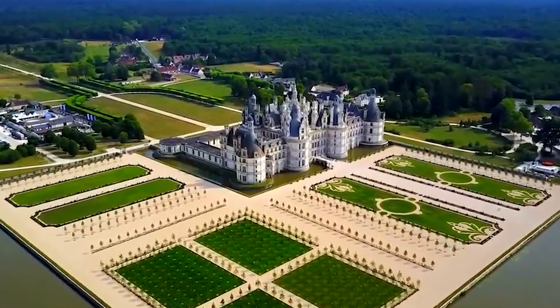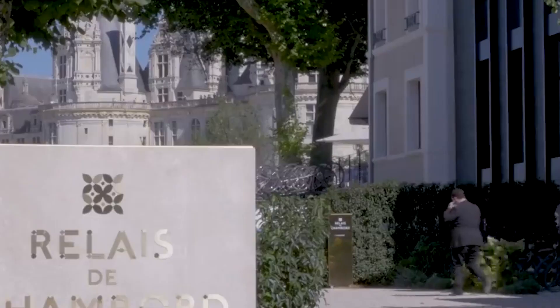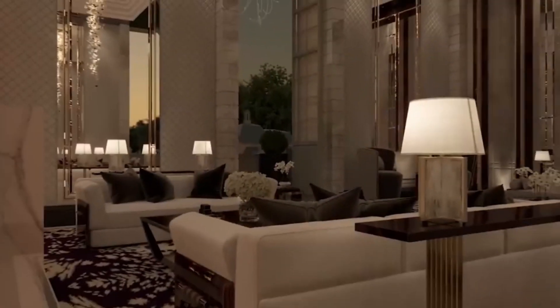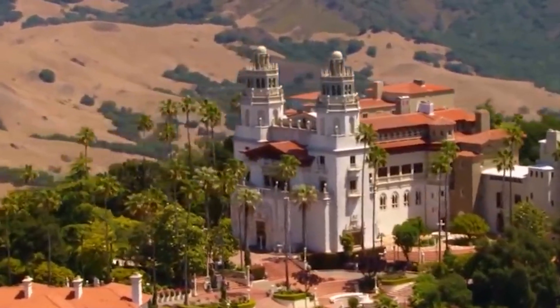Hello everyone, and welcome to another video. Today we'll be looking at Inside the $9,200,000,000 Mega Mansions. During our tour, we'll visit 7 iconic mansions that are sure to take your breath away.